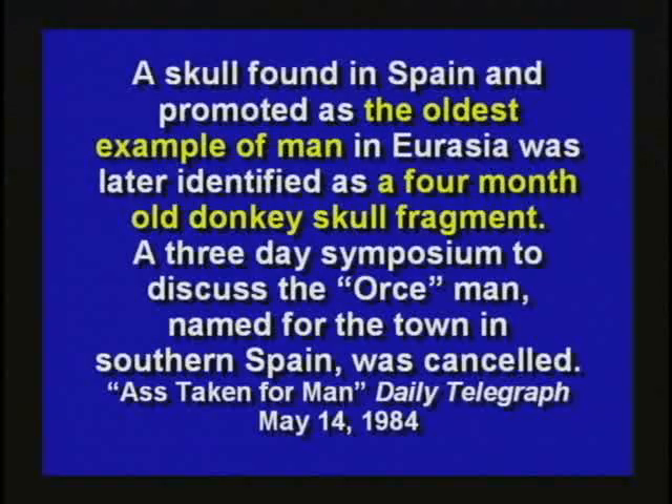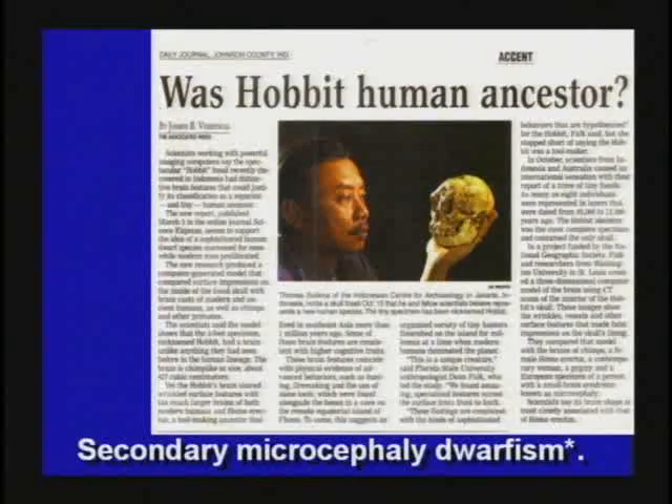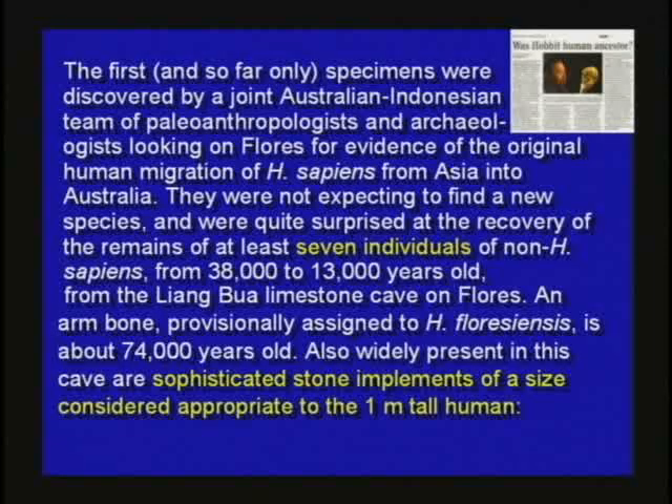They were going to have a big display of the Orce Man — O-R-C-E — and a big party for the discovery, until they found out it's actually a piece of skull fragment from a four-month-old donkey. That was going to be the missing link. A dolphin's rib had been labeled as a human collarbone in the museum for a long time until somebody pointed out it was a dolphin's rib. The Hobbit, found in 2004, was a little tiny human — probably a result of secondary microcephaly dwarfism — just a normal human about three and a half feet tall. There are people like that today.